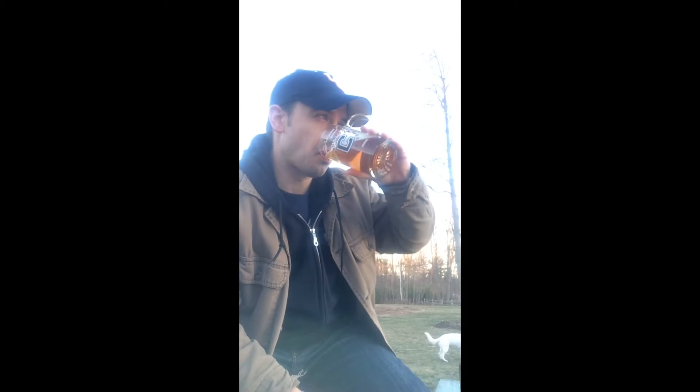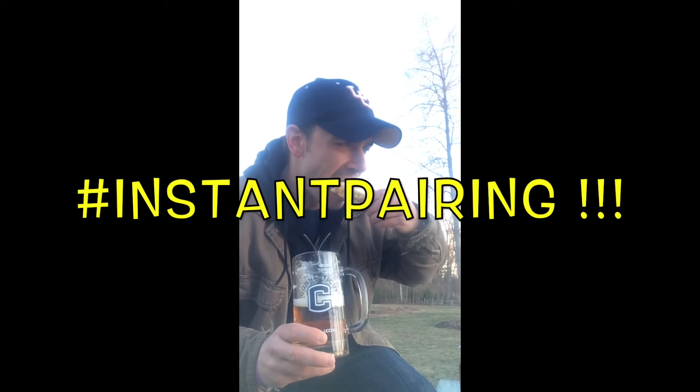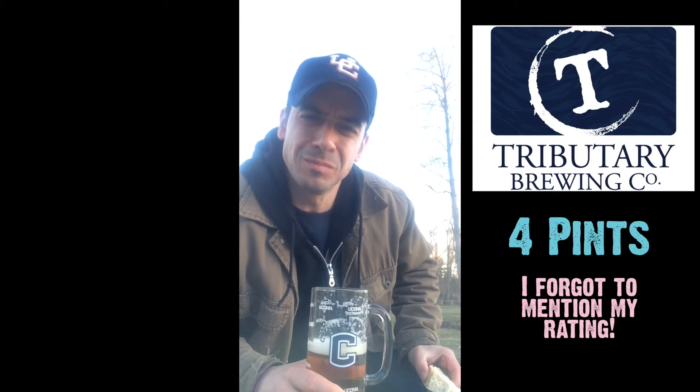We're losing daylight, so I'm going to go right to the food pairing. I mentioned that Irish soda bread with honey butter — it just so happens I have a little bit right here. Let's give it a try. Mmm. Delicious.